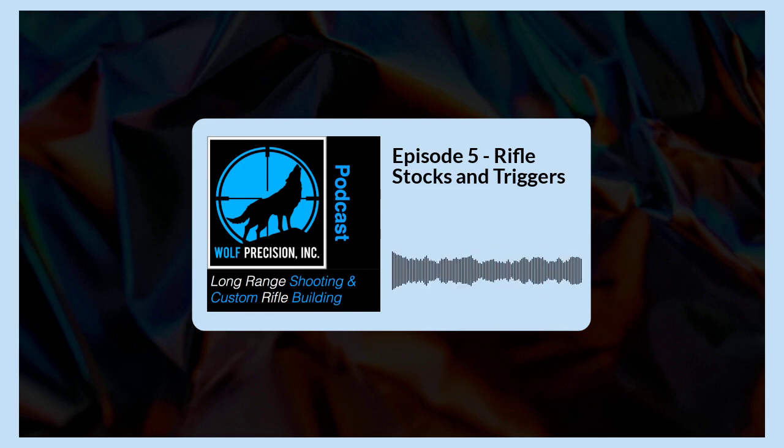Factory stocks usually don't have aluminum pillars installed to keep the action screws from crushing the stock, which reduces repeatability of taking the barreled action in and out and expecting it to maintain zero perfectly. Although it's a great place to start out long-range shooting, the stock can be one of those areas that really leaves you wanting more. If you get a really nice shooting rifle like a Savage and you like it a lot, a really nice upgrade would be putting on a Macmillan stock with an adjustable length of pull and adjustable cheek piece — it's going to allow you to fit it properly, get a good cheek weld, cheek pressure, and so on.